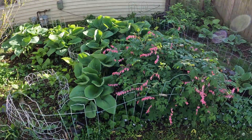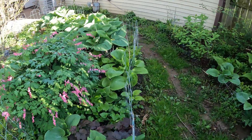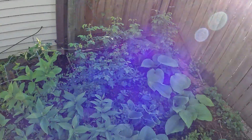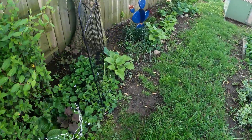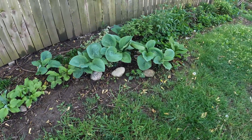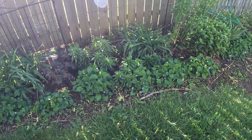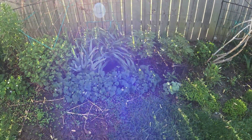In just a couple weeks' time, this bleeding heart is just ginormous. You can see how big the hostas are getting — I told you it would fill in this whole area, and it's getting there. All along the yard, this area was almost barren just a couple weeks ago. The peonies are doing great, getting ready to start blooming — one of our favorites.